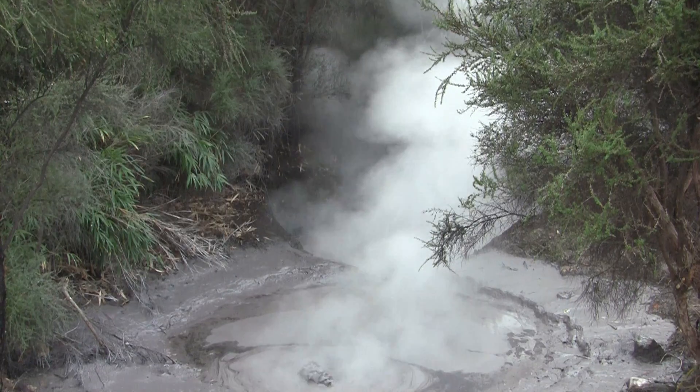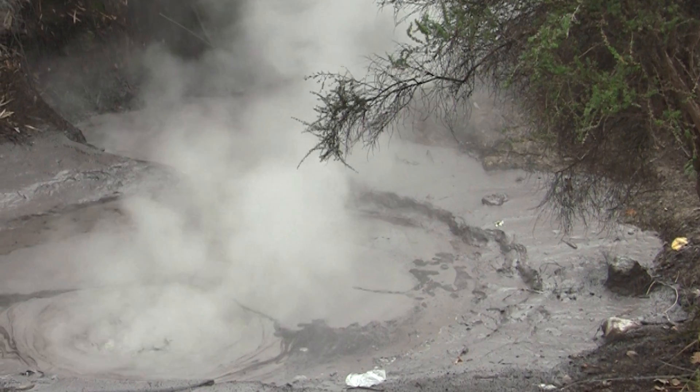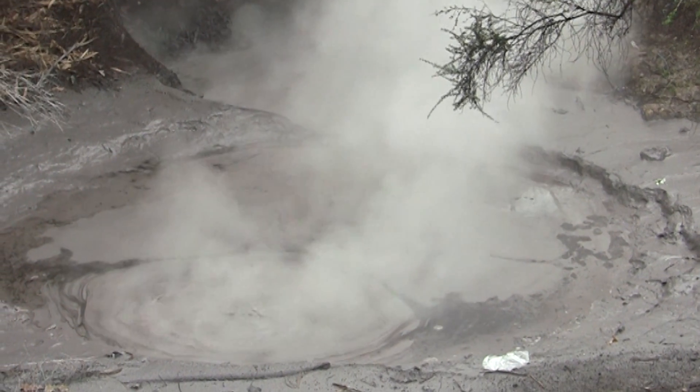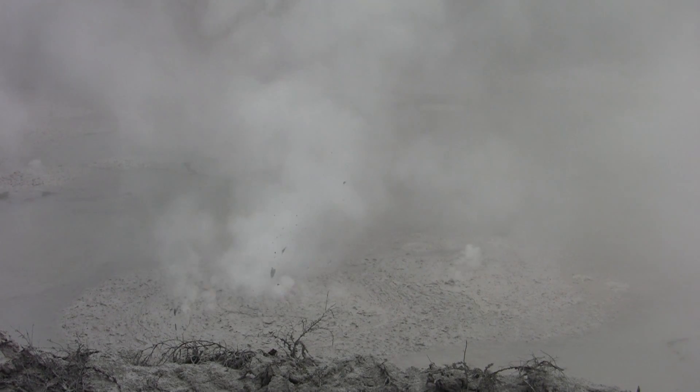Here we're looking at a mud pool. This is a classic steam-heated feature. Steam is rising from the geothermal system, and we have a quite complex chemical reaction with the groundwater and soil that makes an acid solution, and that acid solution eats away the soil and makes the mud for the pool.